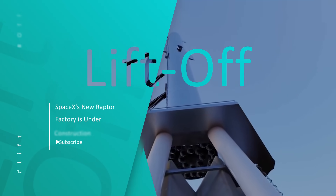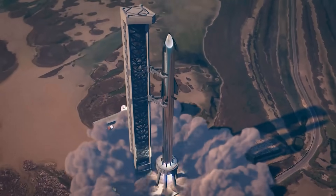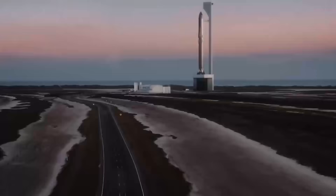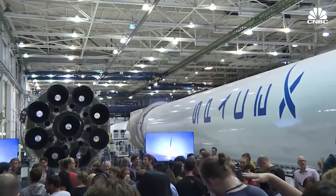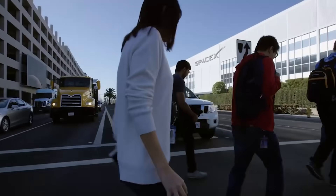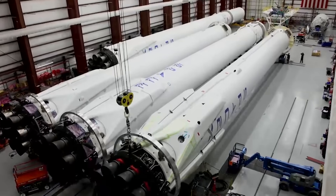The Raptor engine for Starship and Super Heavy is currently being developed and tested at SpaceX's engine testing site in McGregor, Texas, near south of Waco. The plant is likely to become a hub for Raptor 2 engine assembling, with five test bays, and a new plant is presently under construction. This happens while the engine and stage tests for Falcon 9 and Falcon Heavy continue.